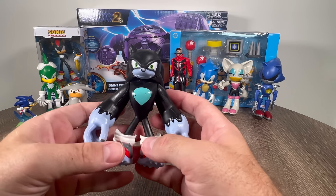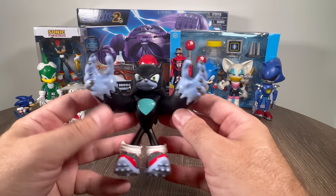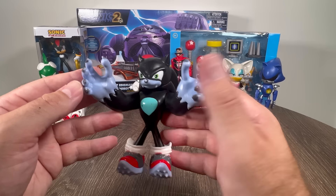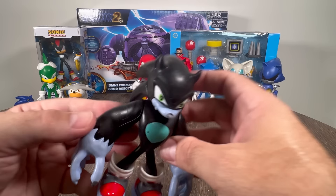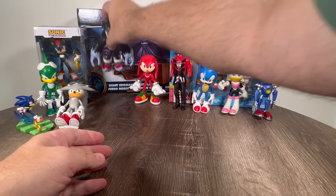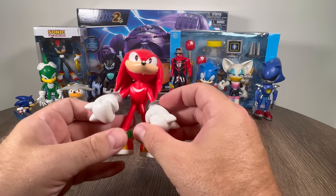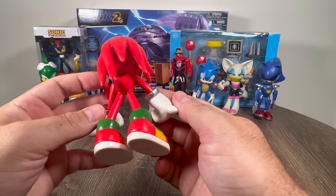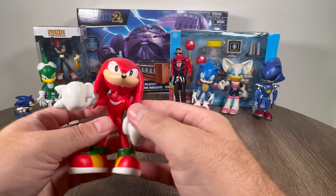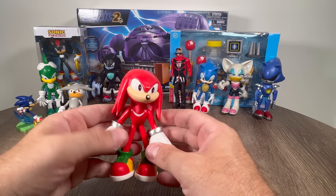Werehog Sonic — this guy is just cool and monstrous and scary. I think he was from the Sonic Prime video game. This is just so cool. Look how big his hands are! Sonic the Werehog. That is really cool. And of course, we got Knuckles. Another big one — look at the size of his fist! These things do damage. Knuckles is so cool.